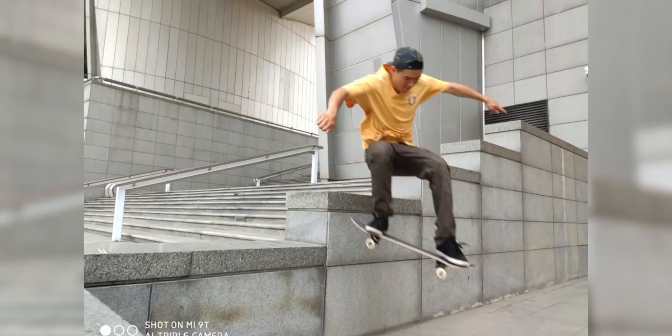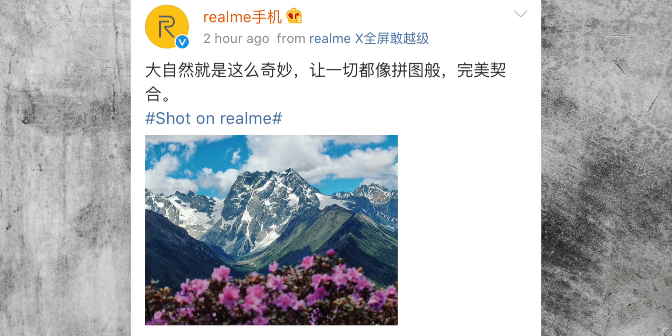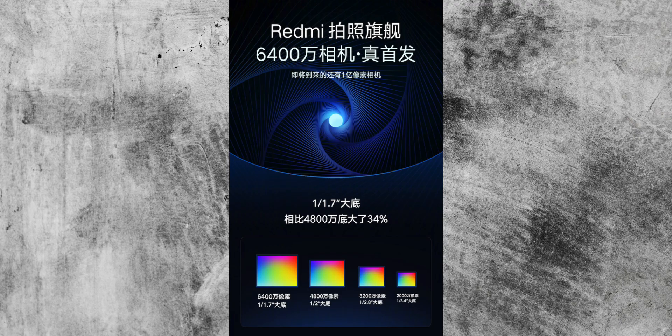Realme have tipped this too and they'll be releasing information on that tomorrow — good luck because that's a Samsung event. But in any case, it looks like Redmi are actually going to be the first ones to manufacture a device with this new 64 megapixel sensor. It's a bigger sensor and it has more pixels.